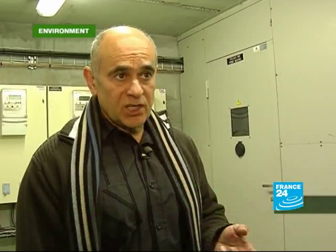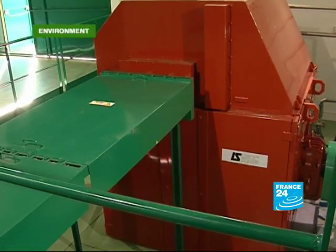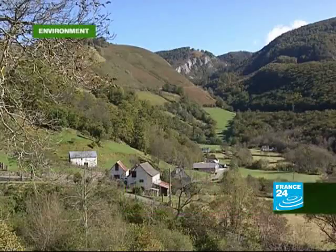The water arrives into the turbine and is transformed from mechanical energy into electrical energy. This one small dam supplies electricity to around 2,000 homes. In itself it's not the solution to France's energy needs, but it stands as an example that sometimes smaller may be better.